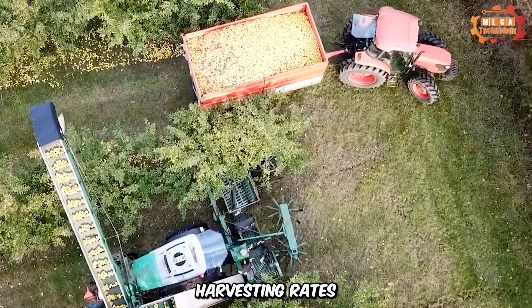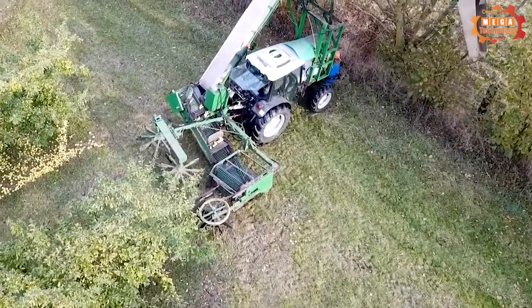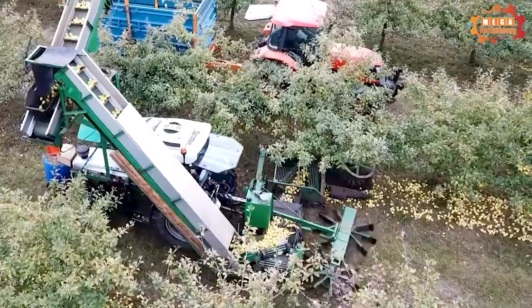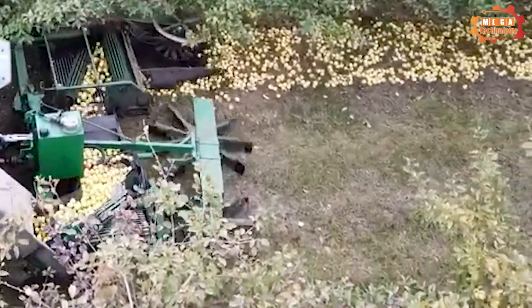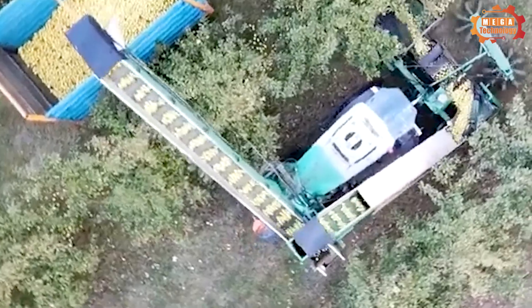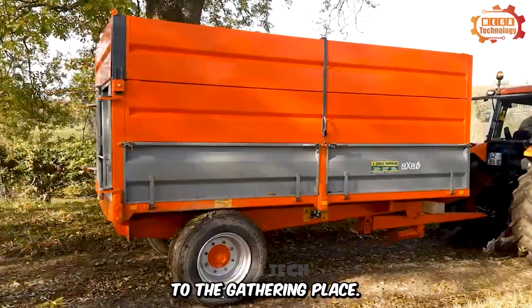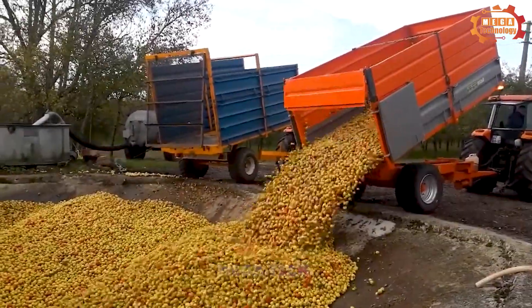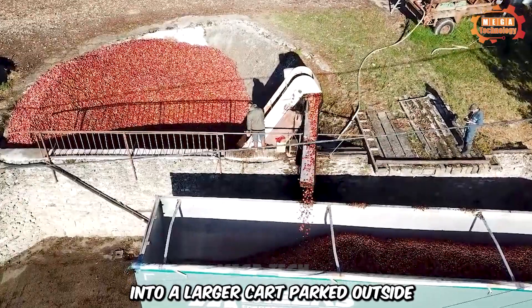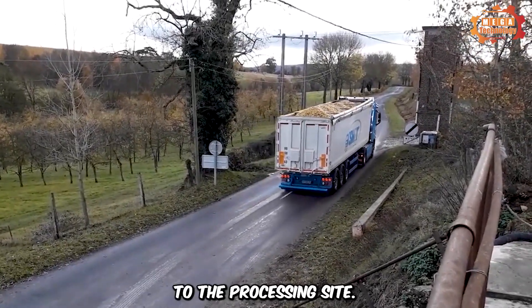Its use allows for high harvesting rates. To achieve maximum harvest efficiency, it requires a level surface. The apples are transferred along a line and brought to an adjacent storage vehicle, then to the gathering place. The apples are then fed up the chain into a larger cart parked outside. After being loaded onto the truck, the large number of apples is transported to the processing site.